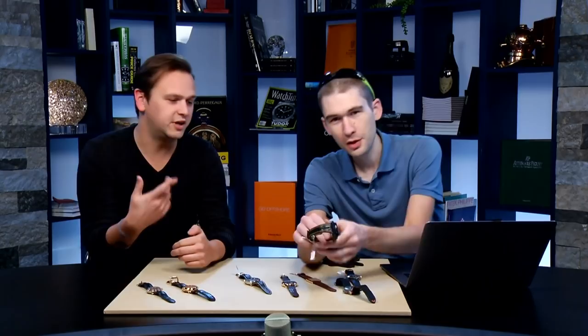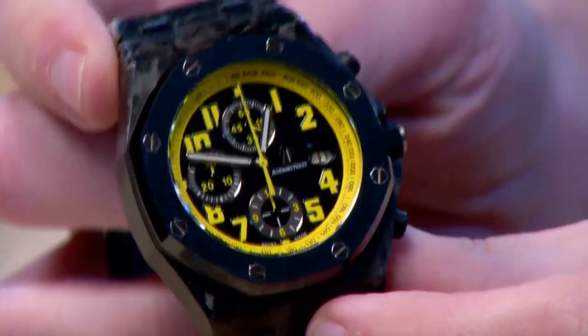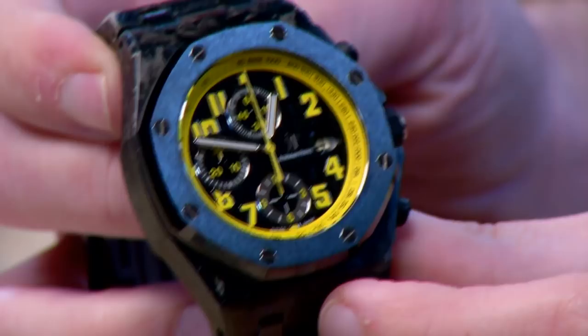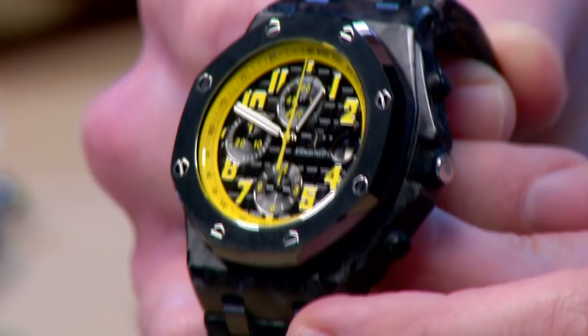You have brands like AP and the Royal Oak really carrying the brand almost entirely — Royal Oak and the Royal Oak Offshore. The Royal Oak Bumblebee launched in 2009 was a very influential watch — the forged carbon look was a design trend that went strong for about a decade. But here we are 10 years from the launch and AP is still struggling to succeed with anything that doesn't have an eight-sided bezel, or anything that's not a Royal Oak.